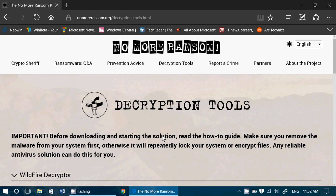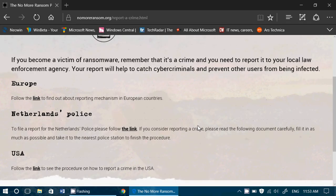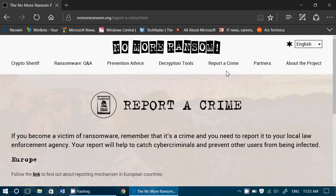You've also got a Report a Crime section where you can report to different law enforcement agencies, as well as information about the project's partners. Remember, ransomware is not PC only — there is ransomware now for PCs, Macs, and even Linux. So everybody can be bitten by ransomware, whatever operating system you're using.